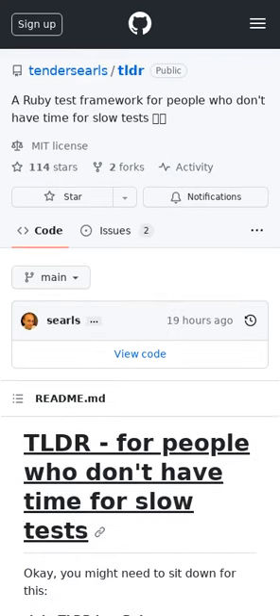TLDR is a full-featured, mostly Minitest-compatible Ruby test framework that stops running tests after 1.8 seconds. It shuffles and runs in parallel, allowing developers to catch any problems much earlier than usual. TLDR provides several escape hatches to sequester tests that aren't thread-safe.